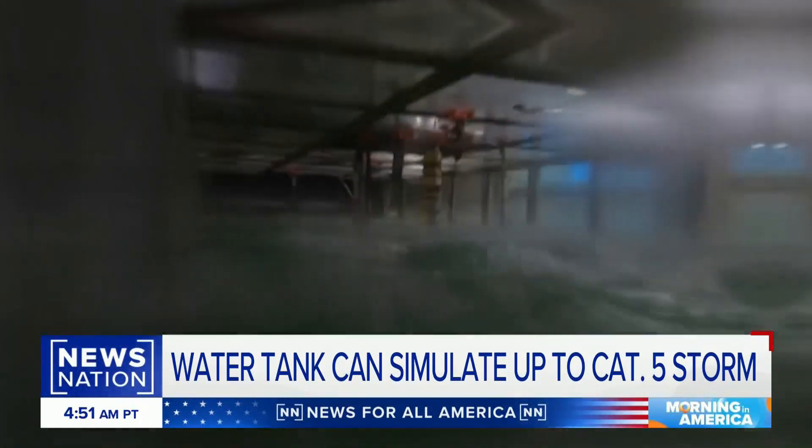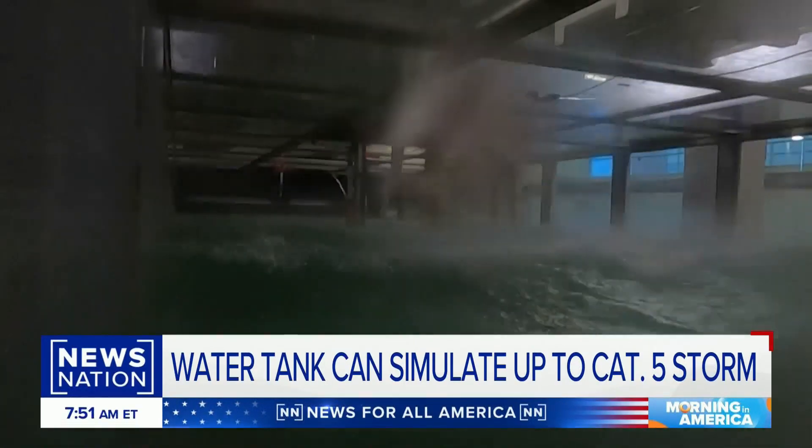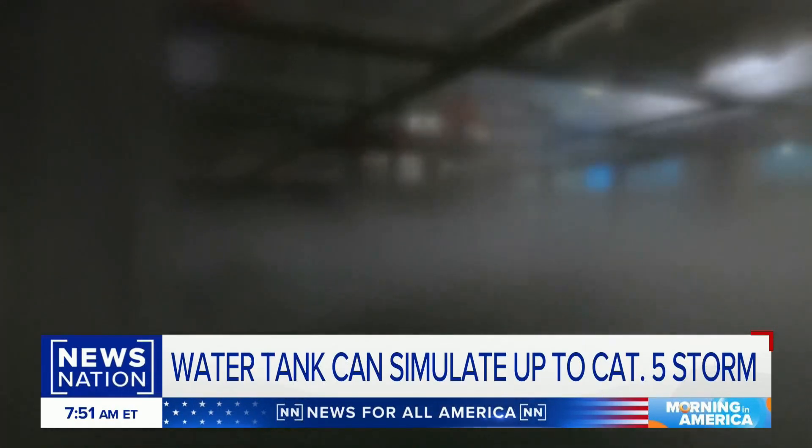That lever turning on the powerful turbines at a speed of 160 miles per hour. In two minutes, our NewsNation GoPro capturing what scientists say is a category 2 hurricane with sustained winds around 100 miles per hour. After just four minutes, the test tank simulating a category 5 hurricane.